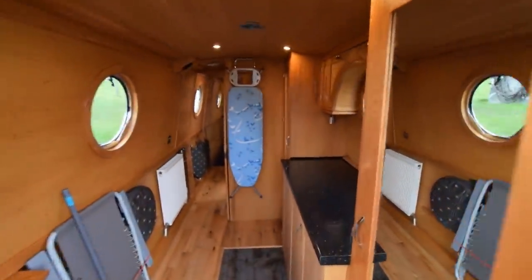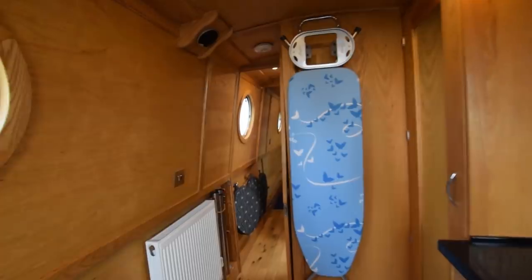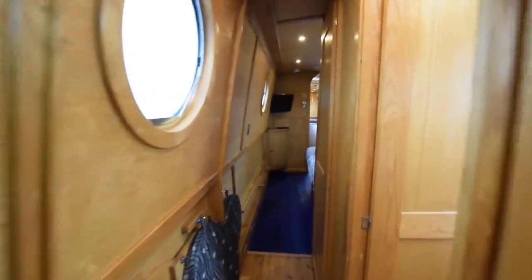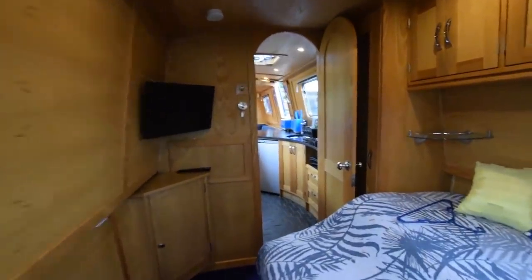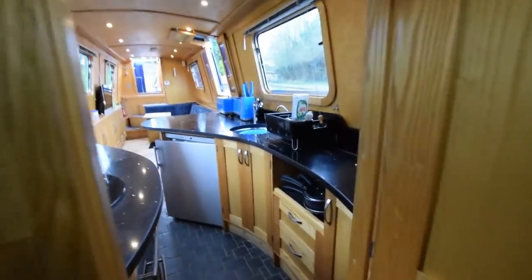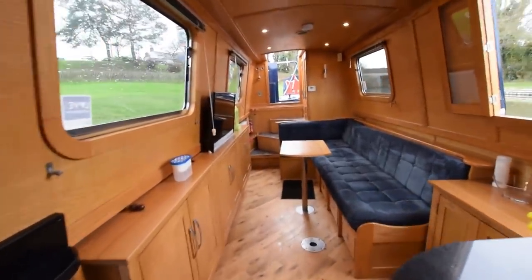We'll have another quick walk back through the boat. I mentioned the generator — batteries are four 140 amp leisure batteries, one starter and a bow thruster battery, so plenty of battery power. Good-sized water tank: 600 litres. Hot water is sourced via the engine and the central heating system, and there is an immersion heater on board if you're plugged into a landline.